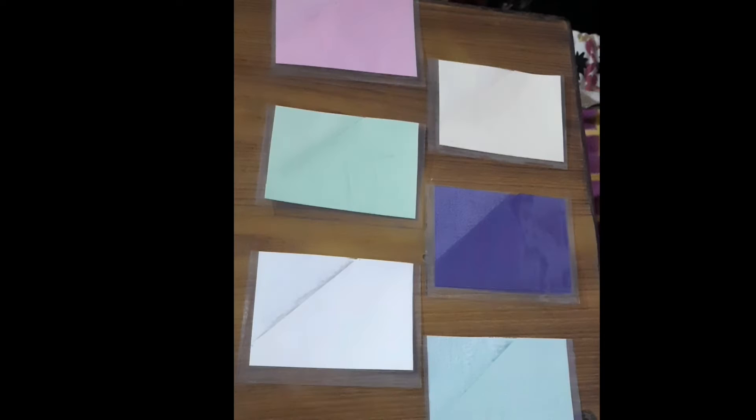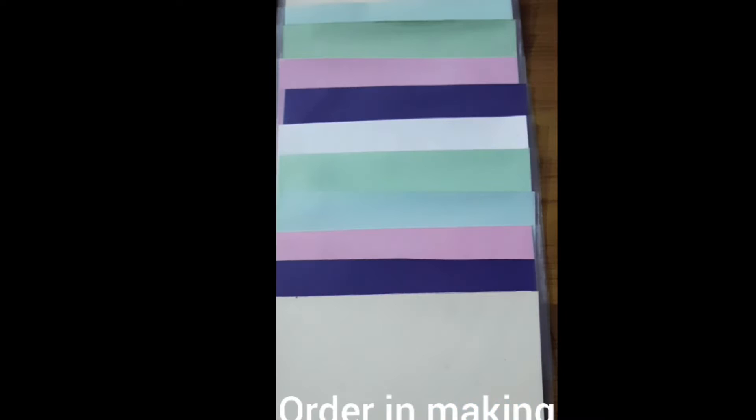This is the order for cash trackers. Here the pocket size cash envelopes are shown — these are the printed cash envelopes. If you want any printed design, you can also order. This is the order in making, when I was making the order, so this is also the order in making.